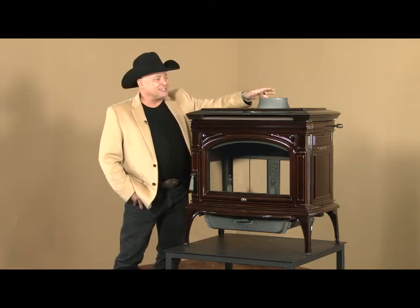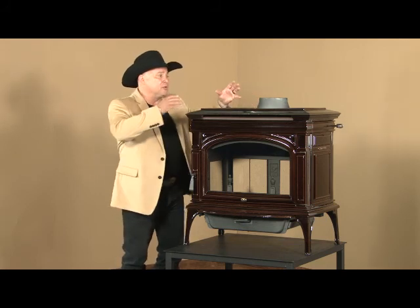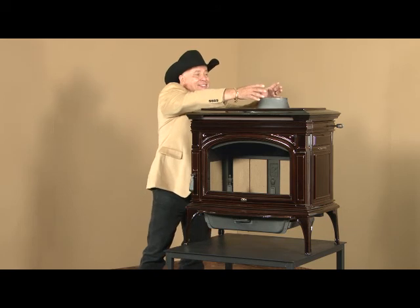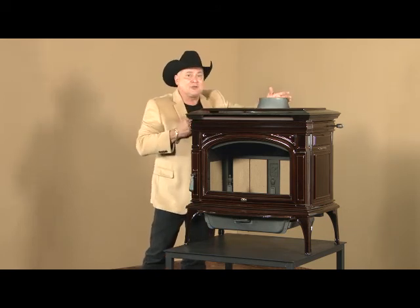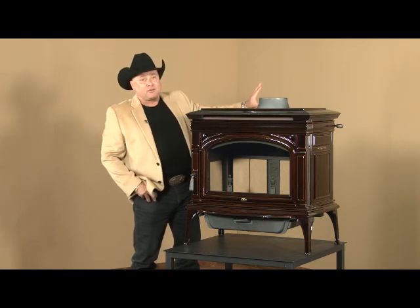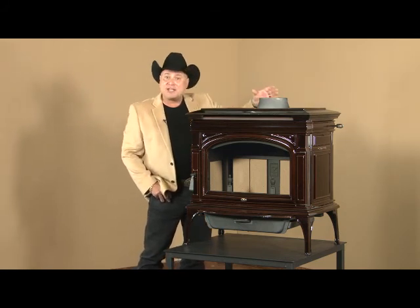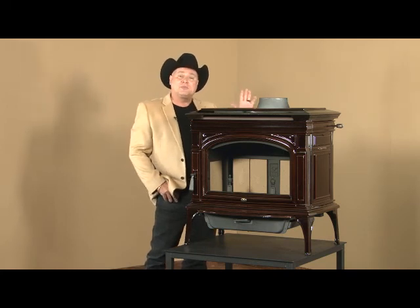Up here we've got a cast iron flue collar. We'll take a single wall pipe or double wall connector. A double wall connector has two walls, so it's not radiating as much energy, which allows us to get the stove pretty close to a combustible wall. If you don't have brick or stone on the wall, you can put this 11 inches away from a combustible surface with a double wall connector.